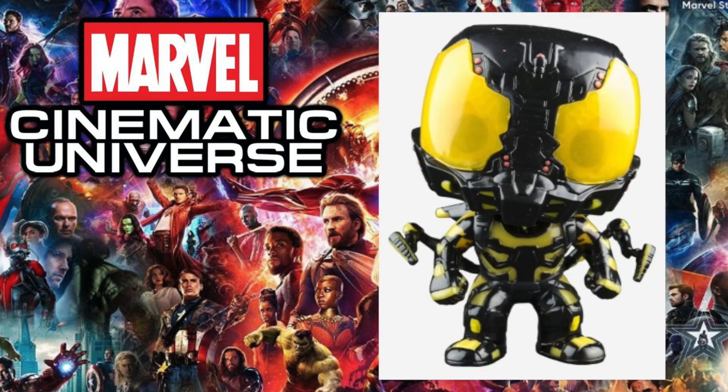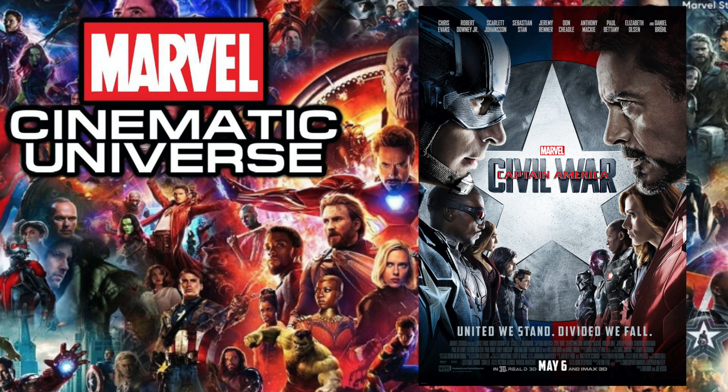Next up is 2015's Ant-Man, and the pop I chose is the glow-in-the-dark Yellow Jacket. There is Ant-Man and Hank Pym in the lineup, but Yellow Jacket was a pretty cool-looking pop and villain in the movie. The glow-in-the-dark aspect definitely made sense since yellow is one of the better colors when it comes to glow-in-the-dark.